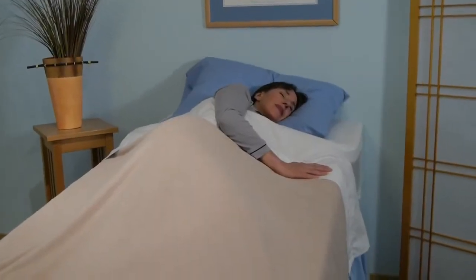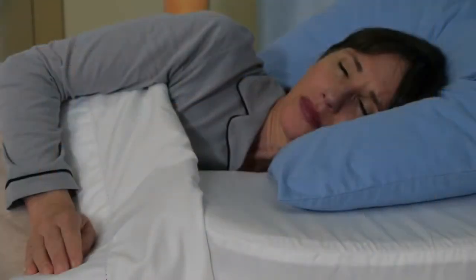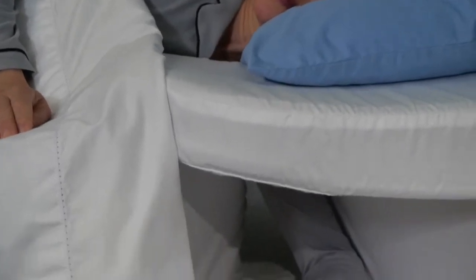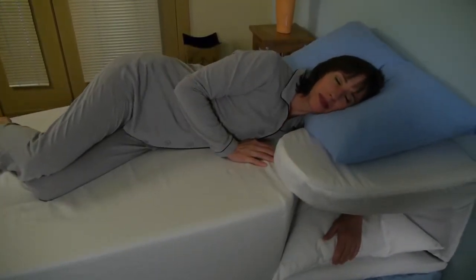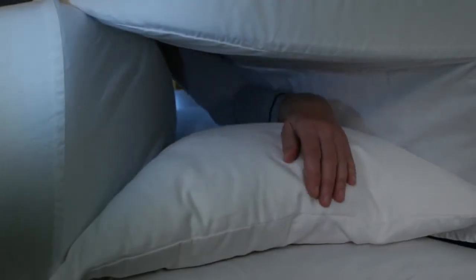The Squire sleep system is a highly adjustable therapeutic incline mattress replacement system contoured to the shape of your body. The revolutionary patented arm channel reduces stress on the shoulder joint and allows you to sleep more comfortably on your side.